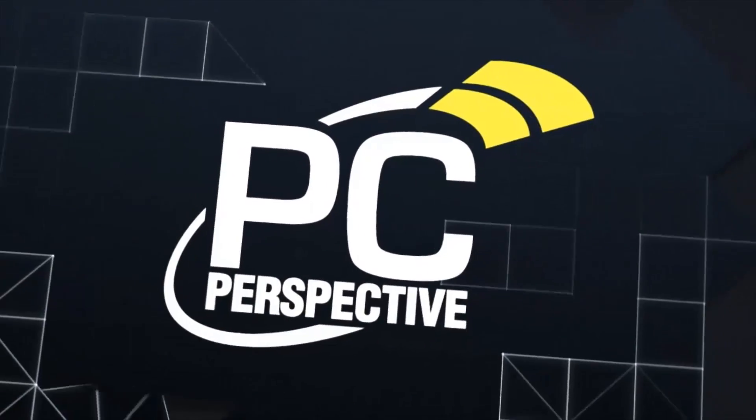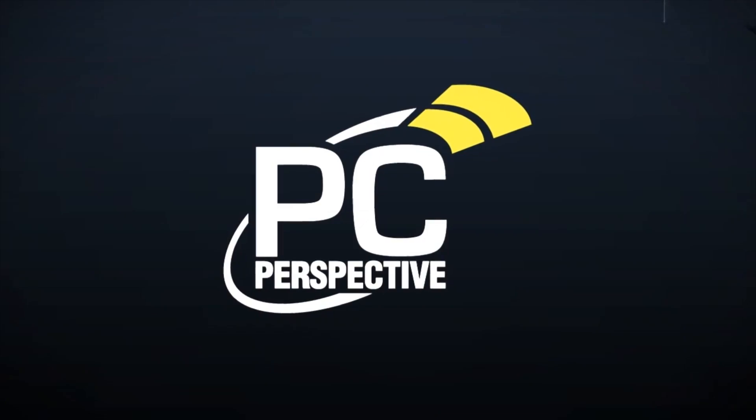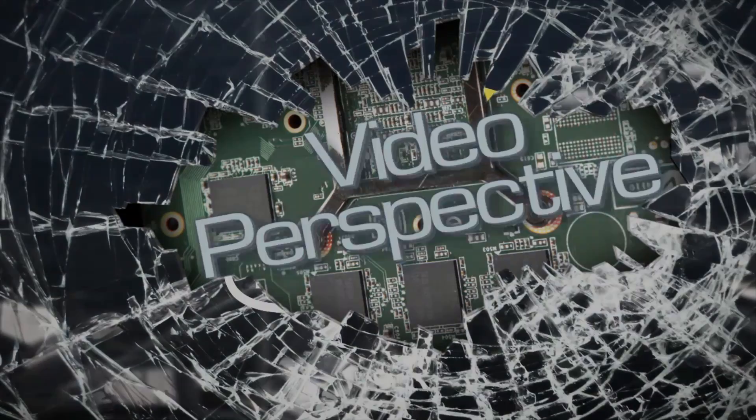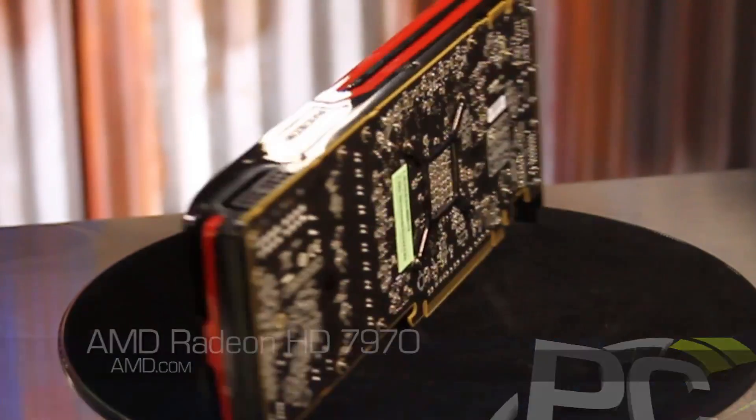Welcome to PC Perspective. Today we are going to be reviewing the brand new AMD Radeon HD 7970 graphics card, the world's fastest single GPU. AMD's first completely new architecture in a few years, the Radeon HD 7970 offers more than 2,000 stream processors, three gigs of memory, and a ton of performance for gamers that are looking to have the fastest GPU on the planet.